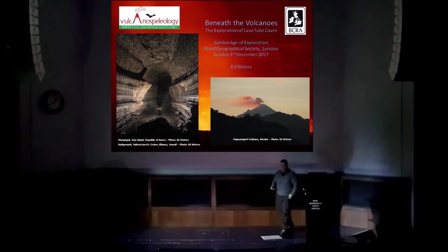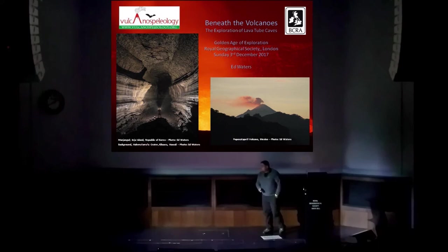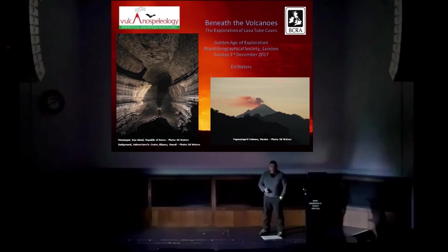Good afternoon. I'm going to talk to you this afternoon about the delights of volcano speleology — the exploration of caves formed by volcanic processes and in volcanic rocks. In particular, I'm going to talk about the most extensive and most important of these sorts of caves: lava tube caves.